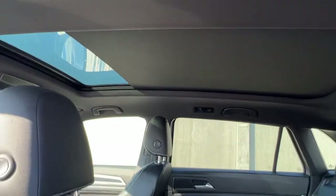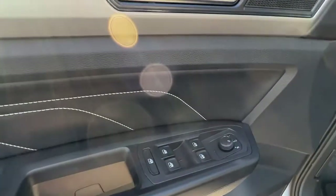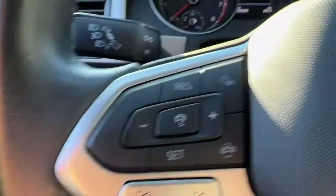Looking up, we've got the panoramic roof open just a little bit right now. Opening up the door, we're gonna find our power locks, windows, and mirrors, and then as we climb in we can check out the controls inside.